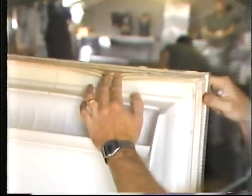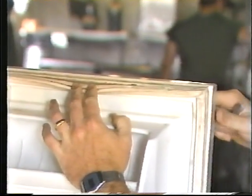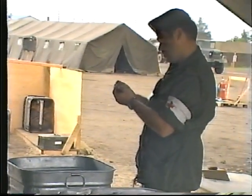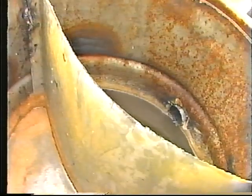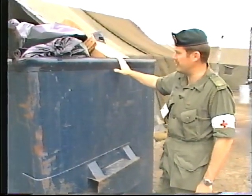The preventive medicine unit provides advice and assistance in the construction and maintenance of field appliances. It also conducts inspections and surveys, instructs in hygiene and environmental health matters, and helps with pest control.